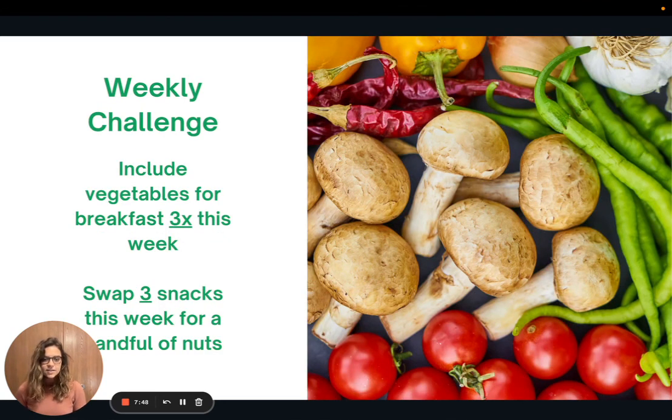Here is the weekly challenge: I would love for you to include vegetables for breakfast three times this week. Alternatively, you could swap out three of your snacks — whatever that may be, chips or things like that — and swap that out for a handful of nuts three different times. Thank you, I hope that you found some useful information this week and I look forward to talking to you all next week.